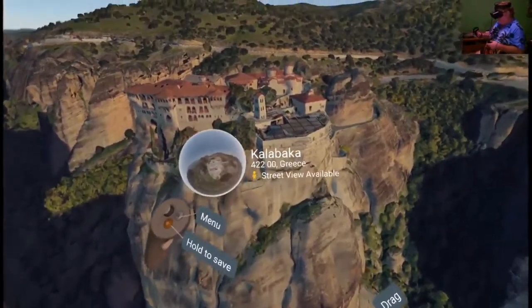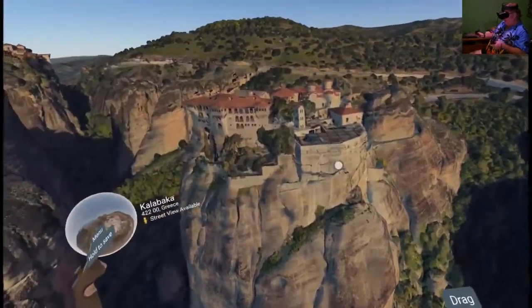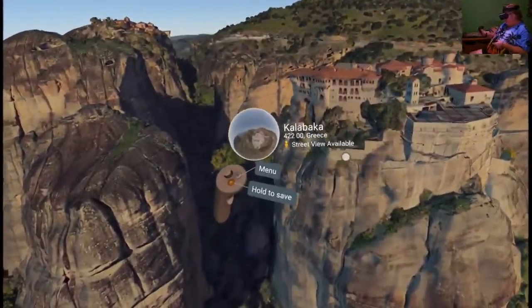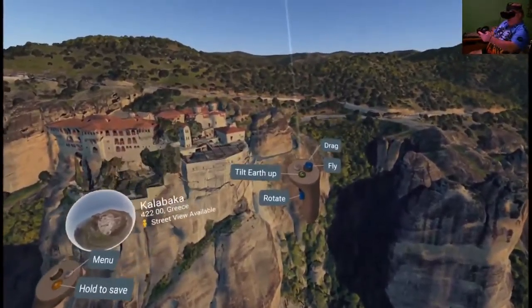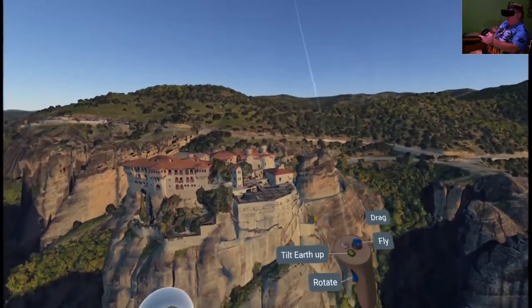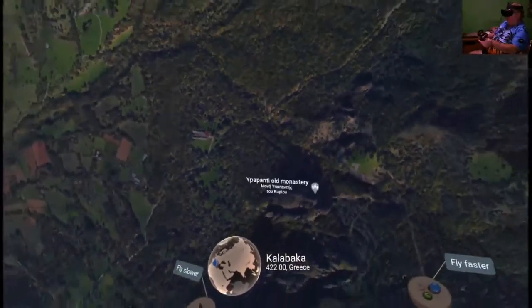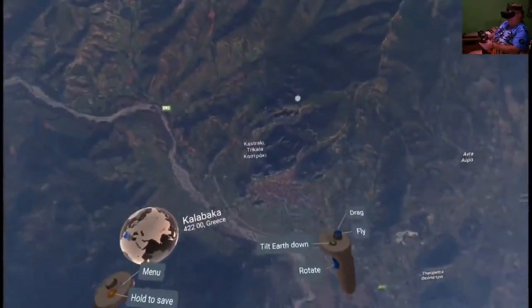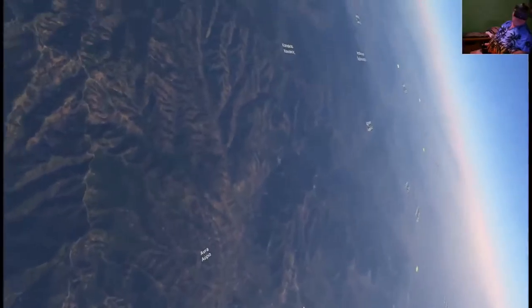Whenever you're someplace here, you can jump down into Street View and see what's really there. It tells you where you're at. Because it's tilting Earth up, you're going to see a topographical view.